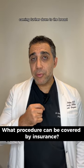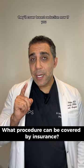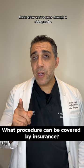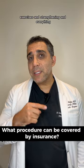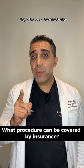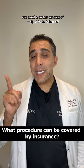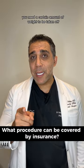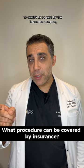Coming further down to the breast, they'll cover breast reduction. That's after you've gone through a chiropractor and done exercises, strengthening, and everything. If you have heavy breasts, they will cover a breast reduction, but you cannot choose the size. You need a certain amount of weight to be taken off to qualify to be paid by the insurance company.